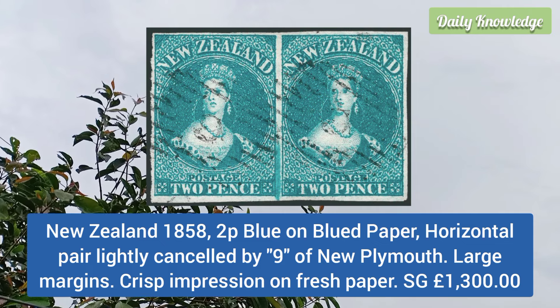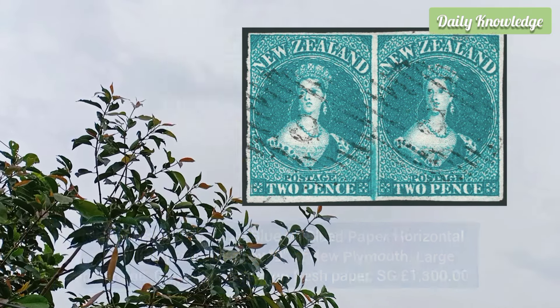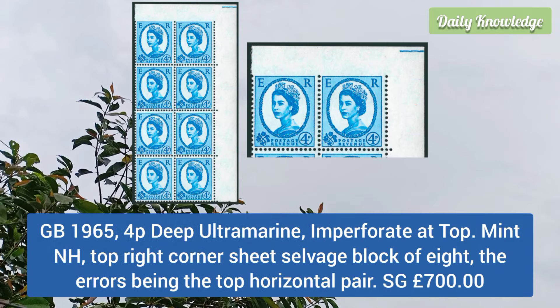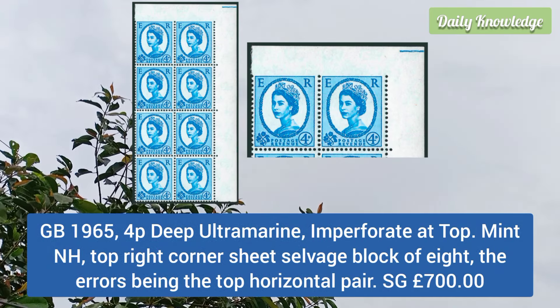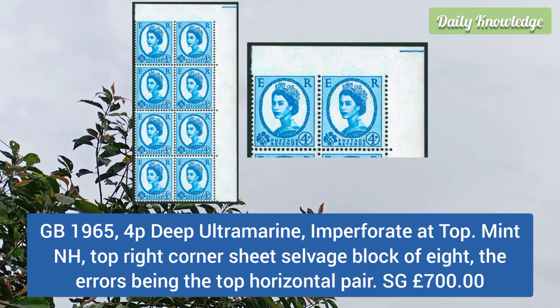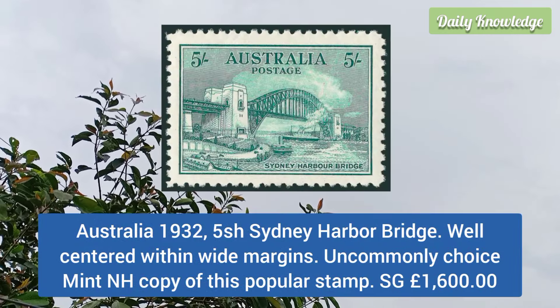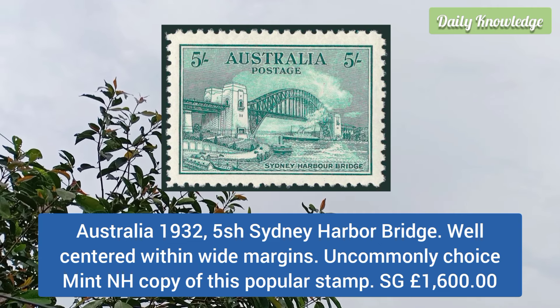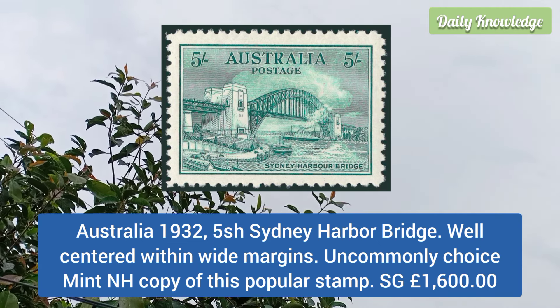New Zealand 1858 2p blue on laid paper, horizontal pair, lightly cancelled by '9' of the New Plymouth large margins. Great Britain 1965 4p deep ultramarine, imperforate at the top, mint never hinged, top right corner sheet salvage block of eight, the error being the top horizontal pair.